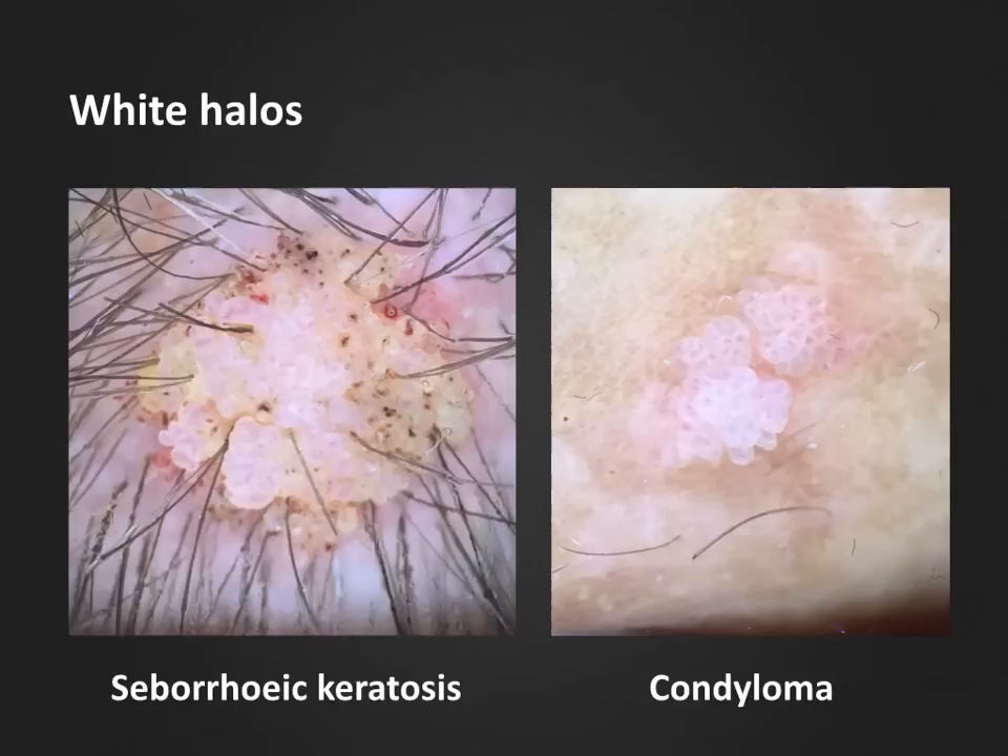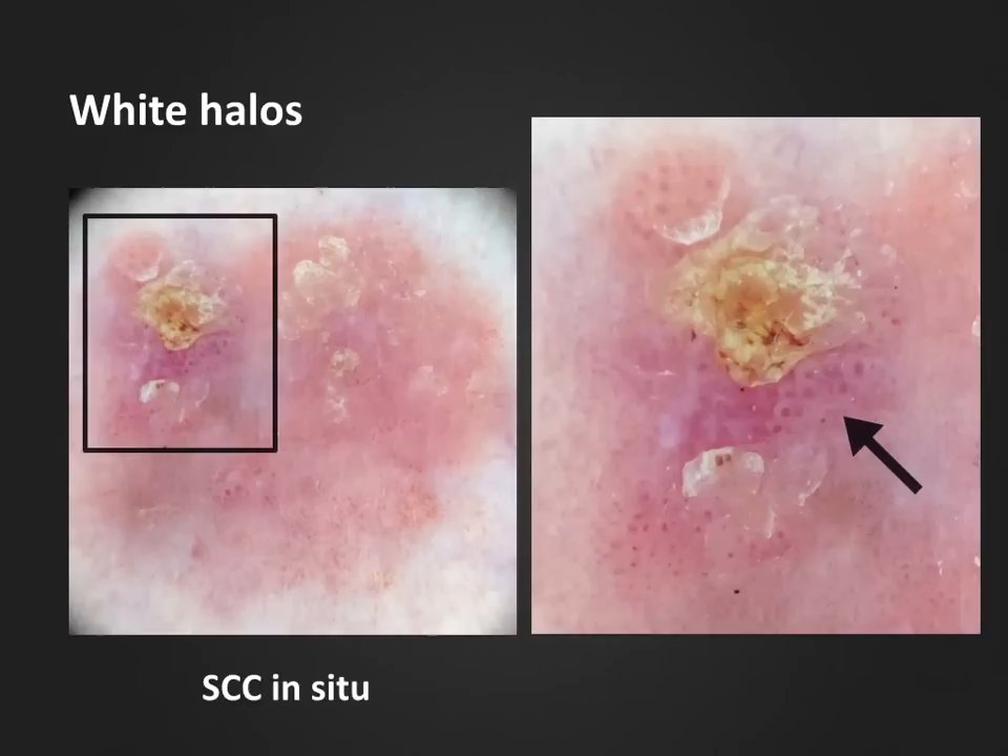Here are two more examples of non-melanocytic lesions with white halos around centered vessels. To the left, we have a seborrheic keratosis located on the scalp, and to the right we see similar structures in papillomatous lesions located on the penile shaft of a young patient — these correspond to condylomas. To emphasize that white halos around vascular structures are not specific for any single diagnosis, even Bowen's disease can present with white halos around the typical clustered glomerular vessels. In this case, we should look for another clue: the typical yellow and white keratin scales discussed in the previous podcast.